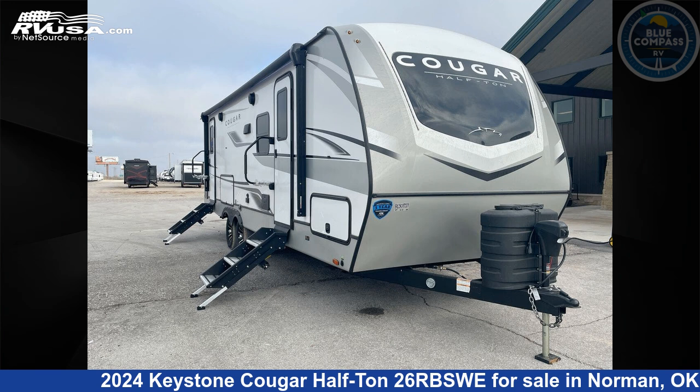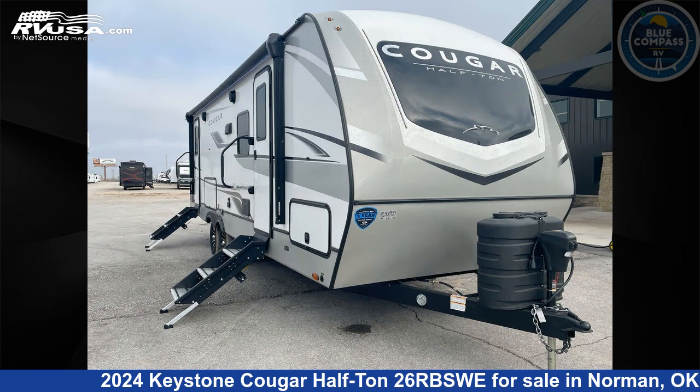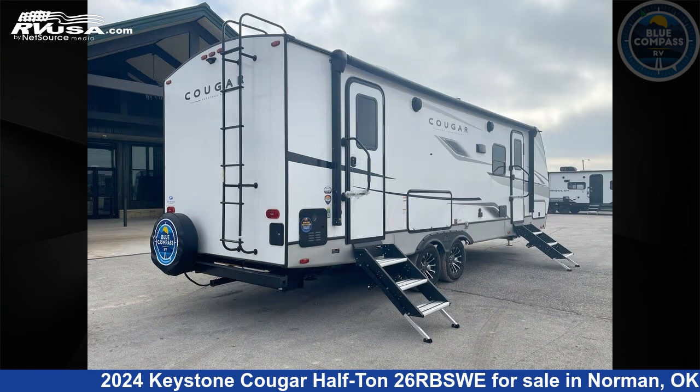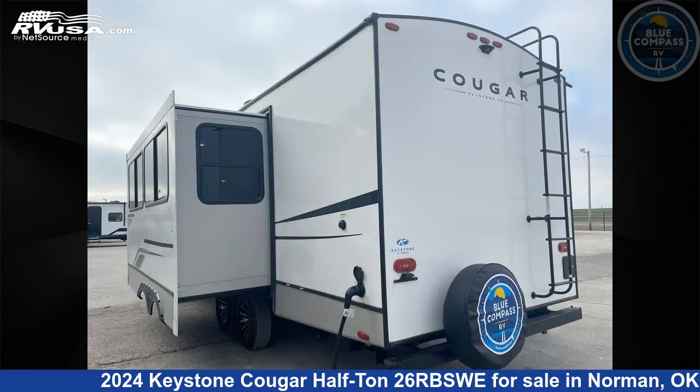This 2024 Keystone Cougar Half-Ton 2.6 RBSWE is a travel trailer RV. It is located in Norman, Oklahoma 73072 and is offered for sale by Blue Compass RV Oklahoma City. Click the link in the video description to visit RVUSA.com and see more photos as well as the current price.